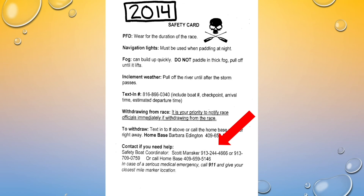On the safety card, if you need help, there's a phone number. In 2014 it was a phone number for Scott Mansker. You need to keep that number on you. I highly recommend that whatever the number is for this year, you go ahead and pre-program it into your phone. There's frequently a second number — pre-program that too. Just label them 'Help 1,' 'Help 2,' or 'Safety Boat 1,' 'Safety Boat 2' — it doesn't matter, but have it on you.